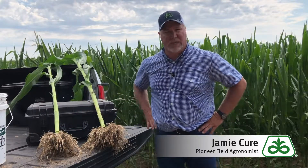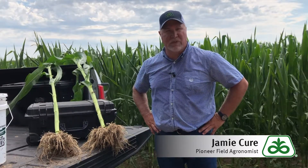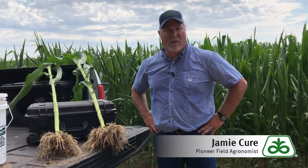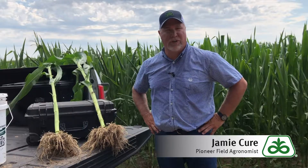This is a new corn seed treatment we're really excited about for 2020, showing a nice yield increase in those heavily infested nematode fields. For more information, contact your local Pioneer sales rep or your field agronomist.